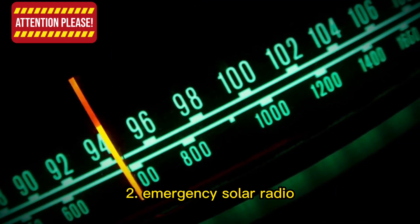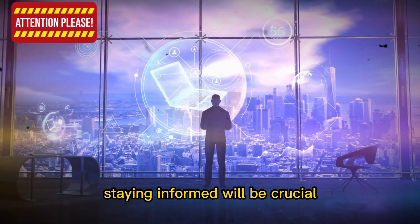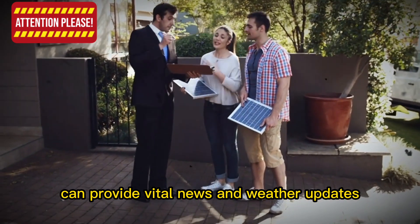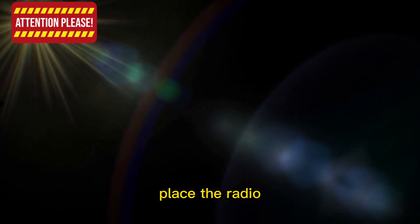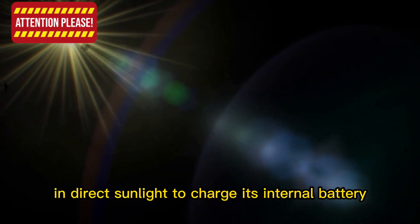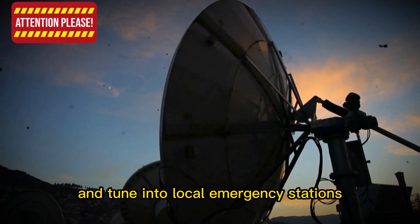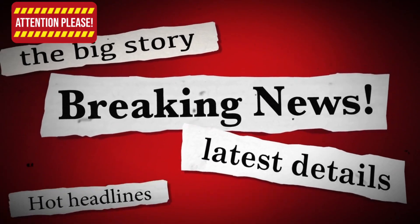Item 2: Emergency Solar Radio. As infrastructure crumbles and networks go down, staying informed will be crucial. An emergency solar radio can provide vital news and weather updates without the need for electricity. To use it, place the radio in direct sunlight to charge its internal battery, ensure that you have a clear signal, and tune in to local emergency stations. Keep the radio nearby and check for updates regularly.